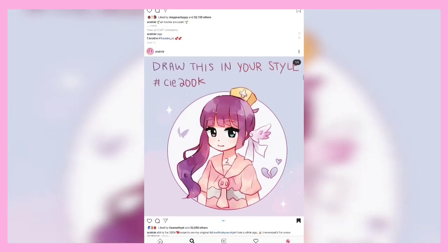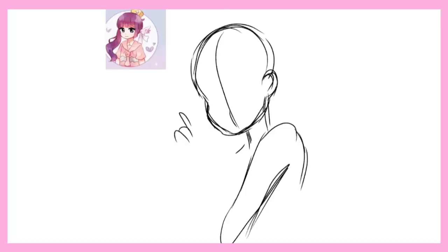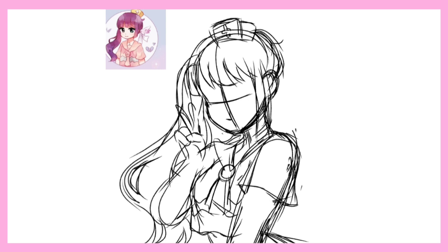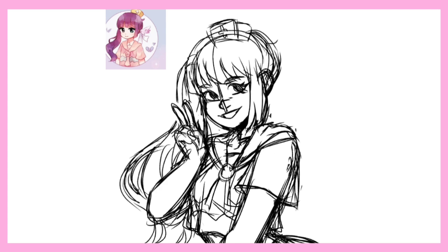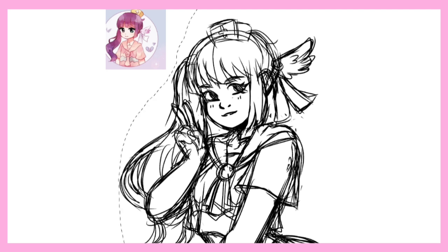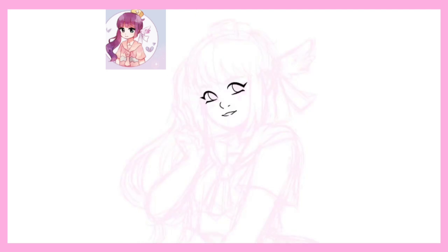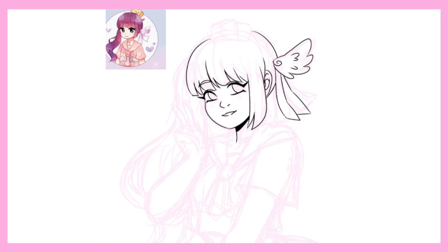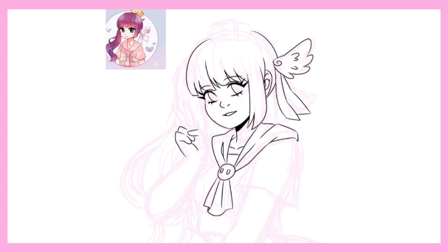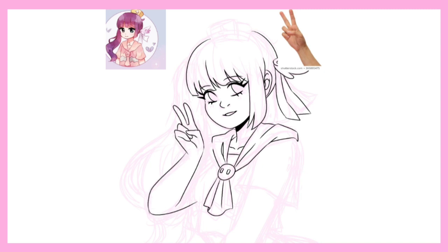I got to work on this character and immediately wasn't too happy with the pose, so I decided to do something a bit different. I didn't want it to look too different from the original, so I didn't do a full body drawing — I just changed her pose a bit. She's giving a peace sign, and you can kind of see the rest of her outfit. I spent a lot of time trying to draw her fingers and eventually had to pull up a reference. That's a piece of advice: if you don't know how to draw something, just get a reference.